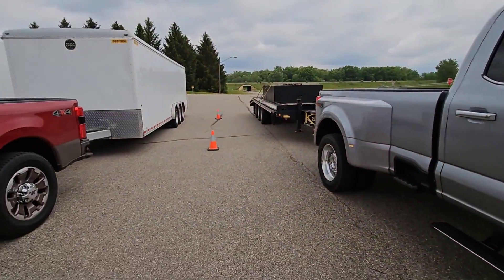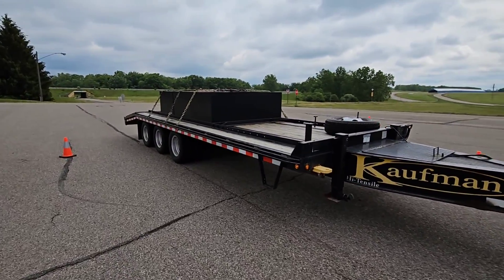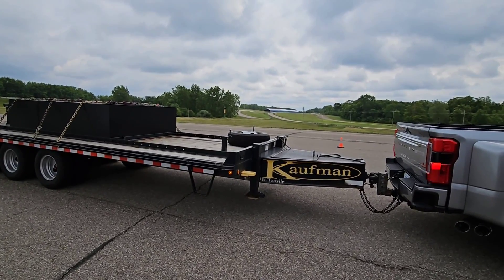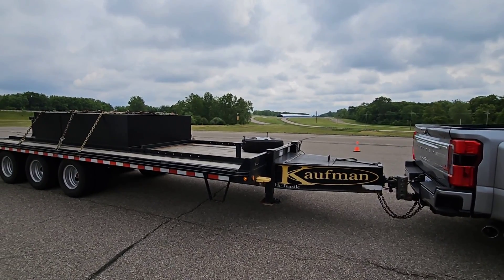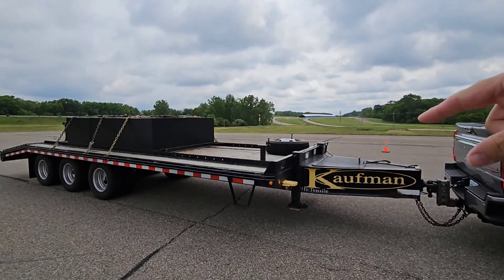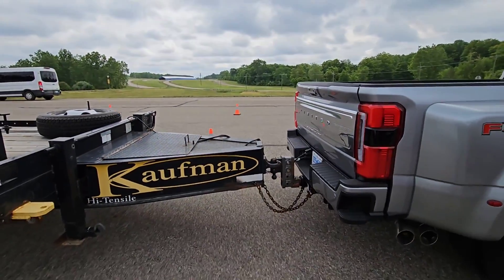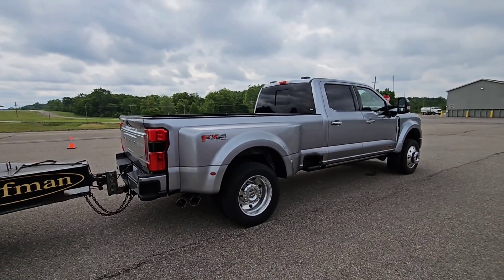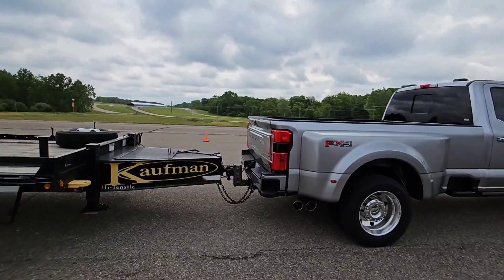We towed a 30,000 pound conventional trailer — 30,000 pounds. That means this trailer, as it sits, weighs more than a fully loaded DRV 44-foot-long fifth wheel, or more than a Luxe 48-foot-long fifth wheel. Those luxury fifth wheels weigh like 26,000 to 28,000 pounds when fully loaded. This, as it sits, is 30,000 pounds on a pintle hitch in the back of this truck. And if you didn't watch that video, you've got to go back because it was very surprising — the driving impressions I had towing that much weight.